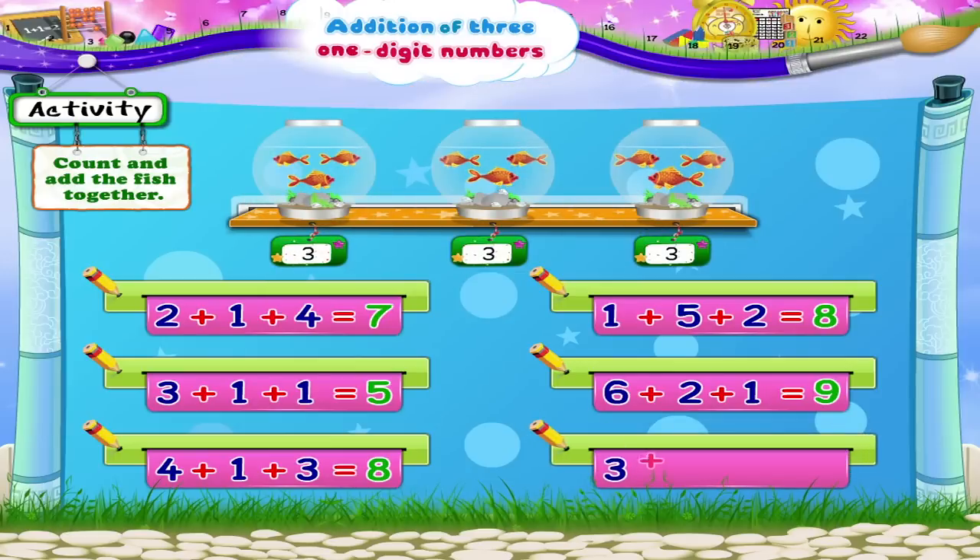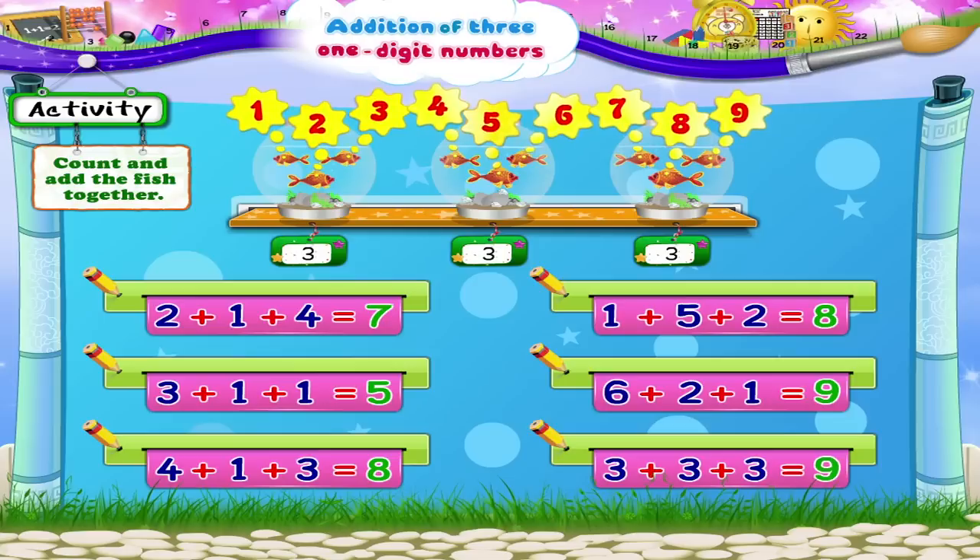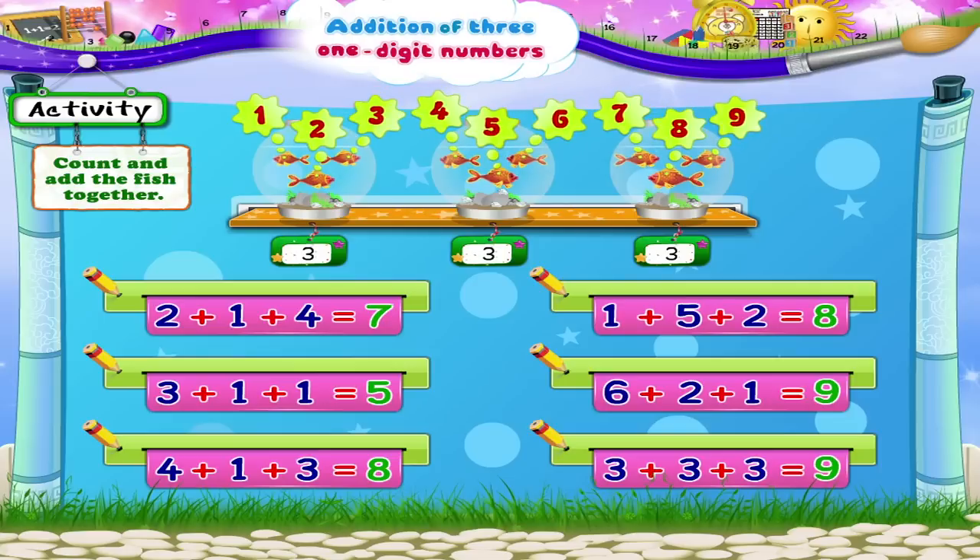Three plus three plus three. One, two, three, four, five, six, seven, eight, nine — nine fish all together.